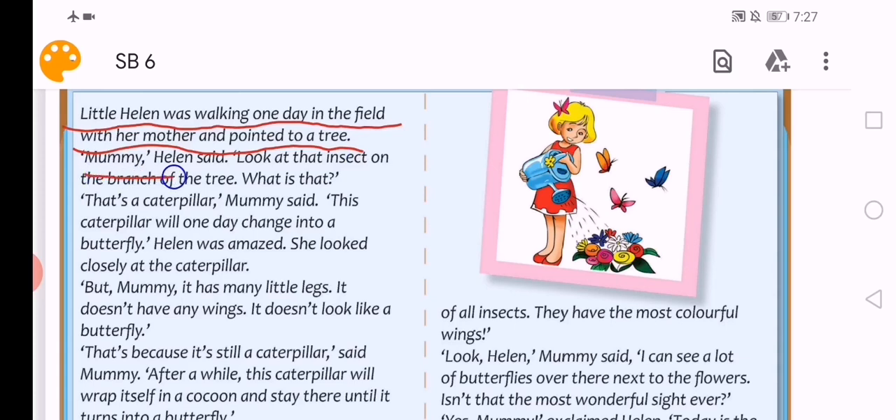'Mommy,' Helen said, 'look at that insect on the branch of the tree.' يعني انظري لهذه الحشرة على غصن الشجرة. 'What is that?' 'That's a caterpillar,' mommy said. So this insect is a caterpillar. وإحنا أخذناها في الword power، أخذنا معنا caterpillar يعني يرقة.